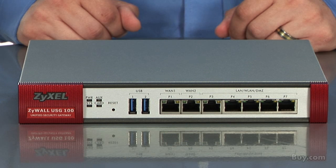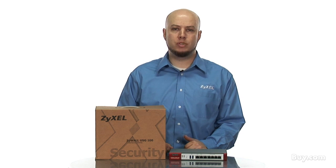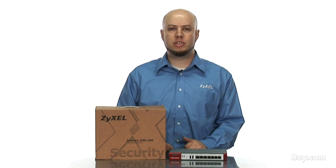The USG100 puts you in control of your network by allowing you to create policies and security settings for individual users or groups. This way you can tailor your network security policies to meet the needs of many different types of users.